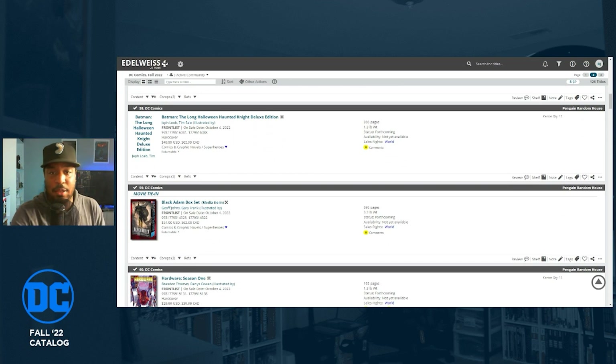If you're reading the Batman Jeff Loeb and Tim Sale chronicles in the new deluxe edition hardcovers, Haunted Knight is getting a deluxe edition. So we've got The Long Halloween, Catwoman: When in Rome, Dark Victory, and now Haunted Knight. They're just capitalizing on The Long Halloween name recognition, I guess. I wonder why they don't just reprint the Loeb and Sale omnibus — you can still get that pretty easily. Retail price is $49.99.